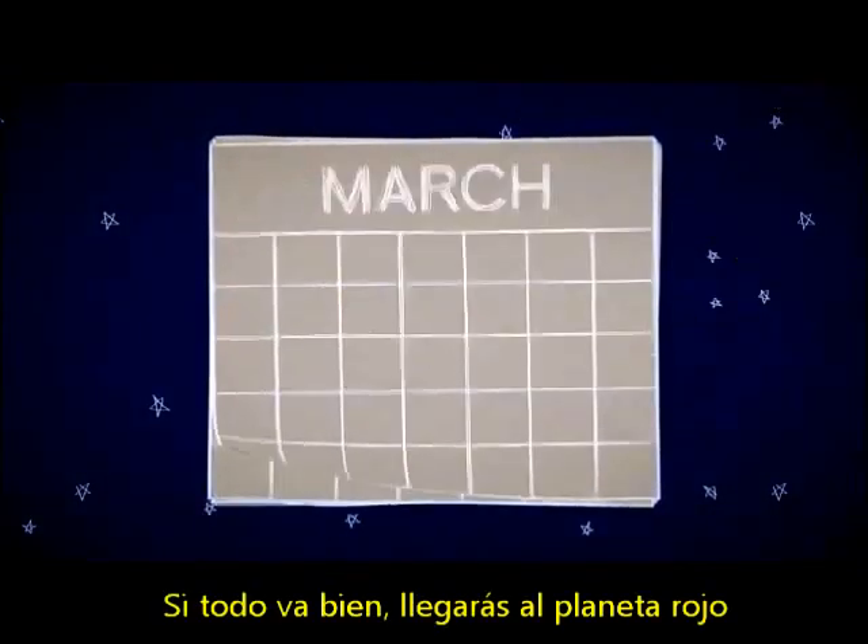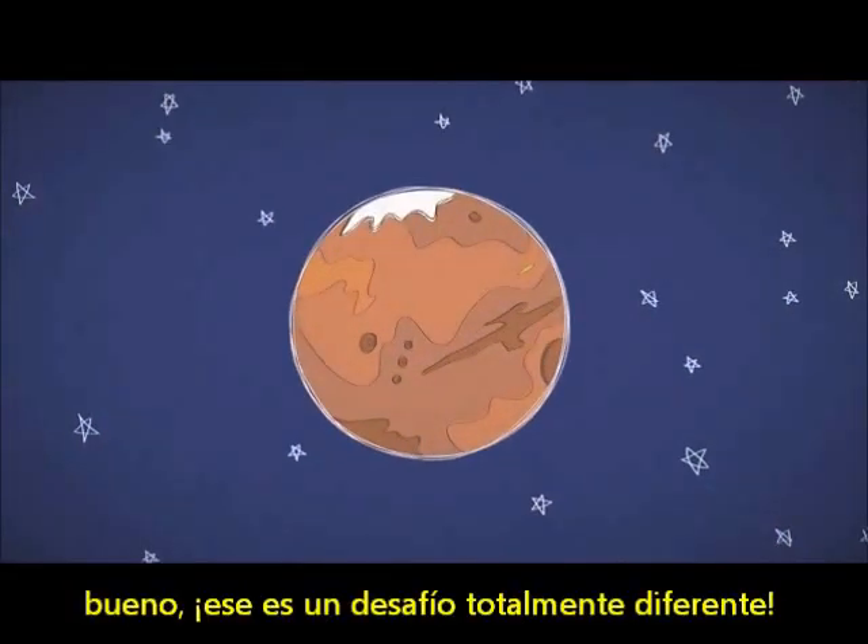If all goes well, you'll get to the red planet in about 7 or 8 months. Then, if you actually want to land on Mars, well, that's a whole other challenge.